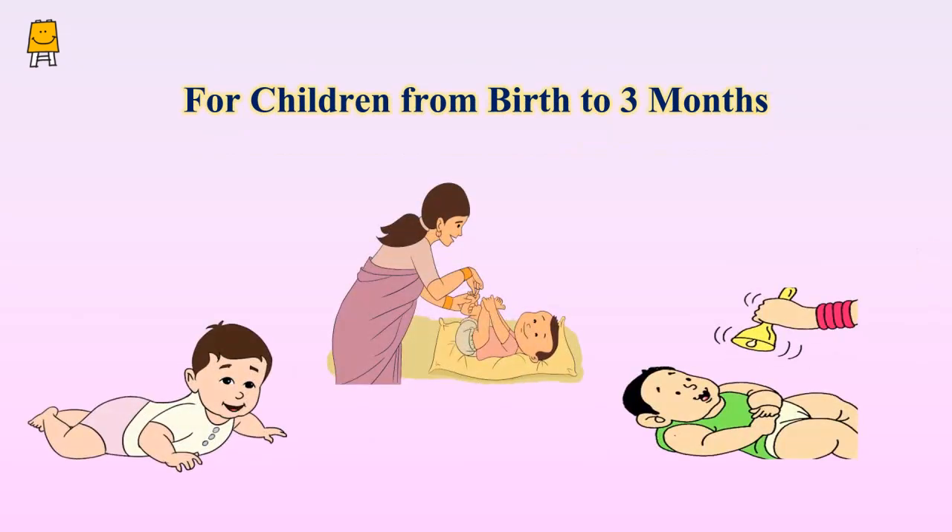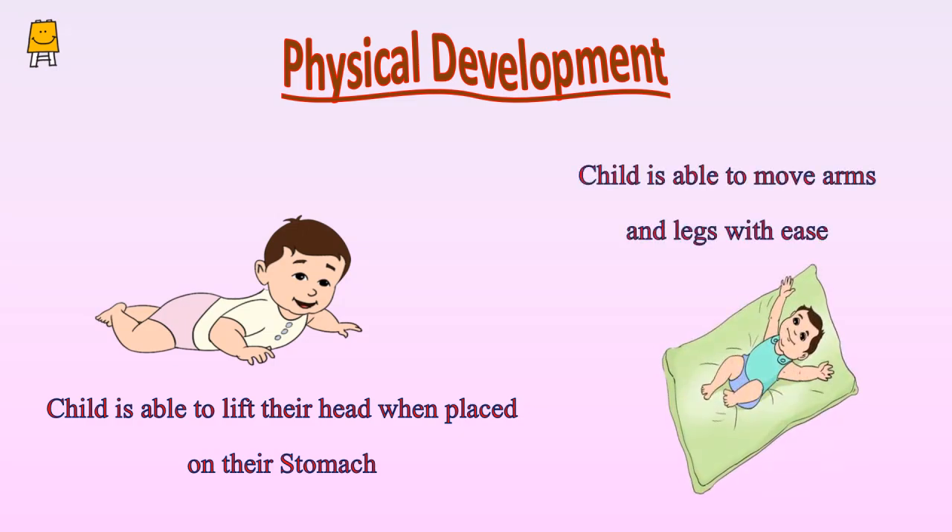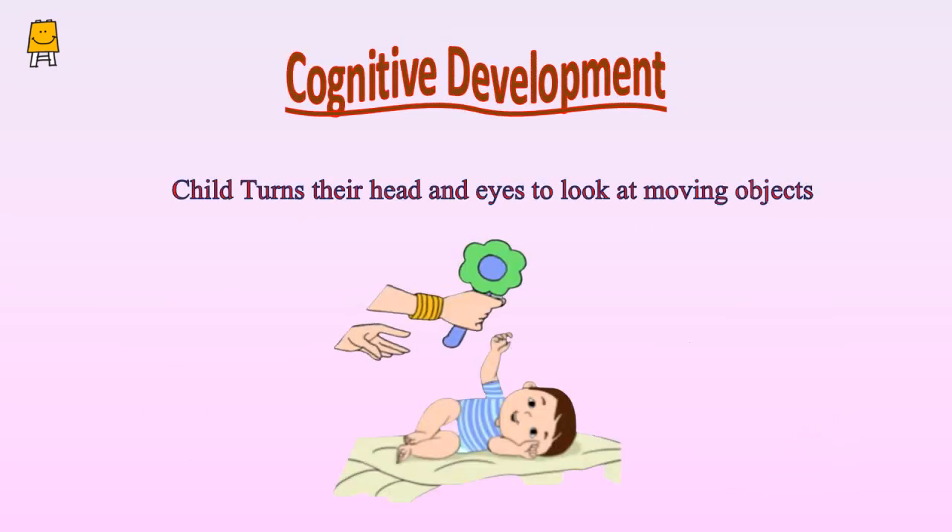At the developmental stage in children from birth to three months: the child is able to lift their head when placed on their stomach, and the child is able to move their arms and legs with ease.